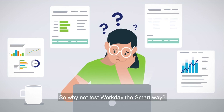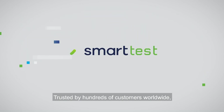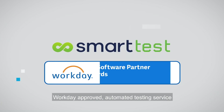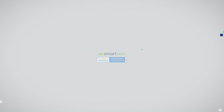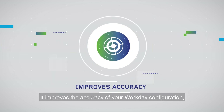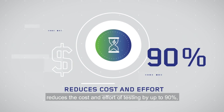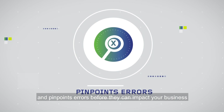So why not test Workday the smart way, trusted by hundreds of customers worldwide? SmartTest from Kainos is the award-winning, Workday-approved, automated testing service underpinned by Kainos experts. It improves the accuracy of your Workday configuration, reduces the cost and effort of testing by up to 90%, and pinpoints errors before they can impact your business.